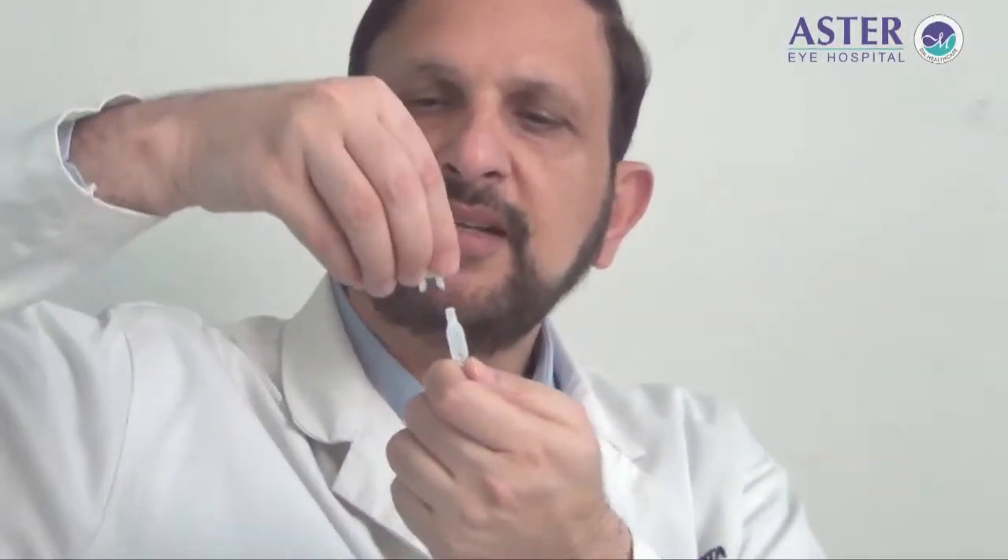There are unims which are to be used only once, and there are unims which can be recapped and used on the same day. Recapping is simple — hold the unim, take the cap, place it at 90 degrees, and press hard; it will get stuck. This can be kept safely in your pocket or away from dust and used on the same day. The same unim should not be used the next day and should not be kept overnight.